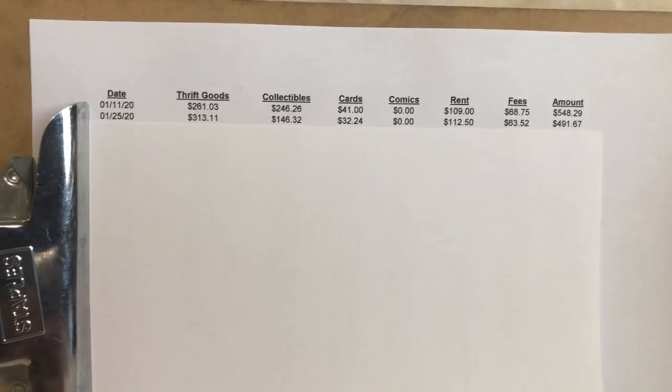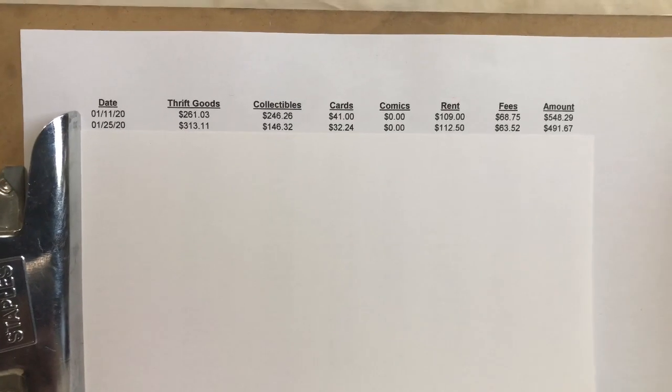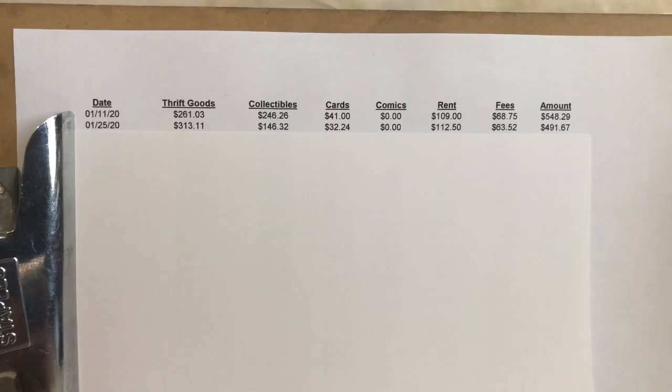That's getting stuff priced ahead of time, shrink-wrapped, anything like that before I head out to my booth. So the number of hours I put into my antique booth is limited versus the return that I've gotten. I do want to show you what I sold month-by-month and then what my total final sales were for the year.